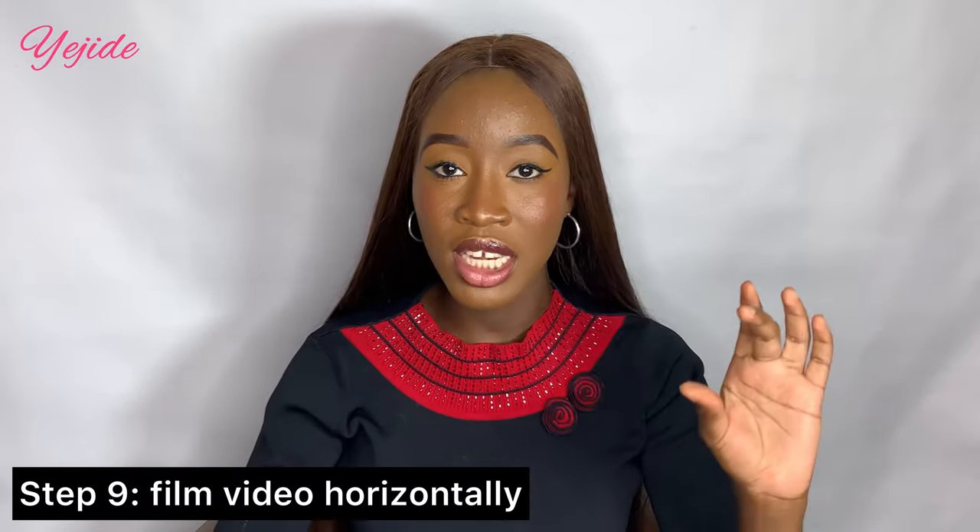When making a YouTube video, make sure you film horizontally — not vertically. That's how you should film your YouTube videos. A lot of people, especially new YouTubers, make the mistake of filming vertically. Portrait mode should only be used when you're uploading to Shorts, Instagram Reels, or similar formats. When filming a normal YouTube video, you should film horizontally, because that's how YouTube recommends you shoot and upload your videos.